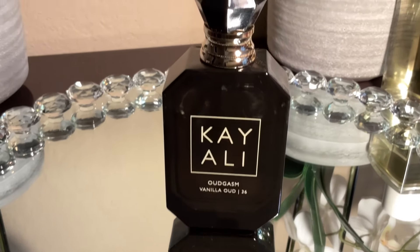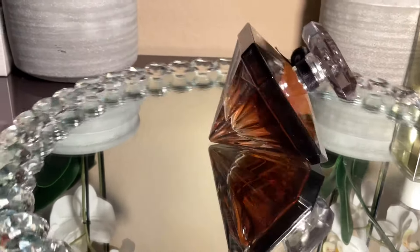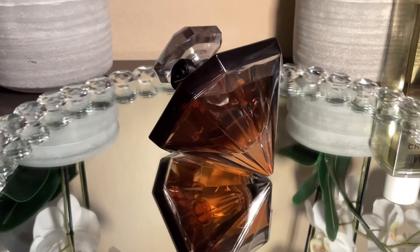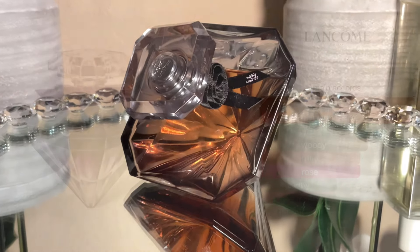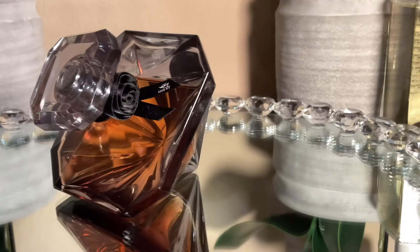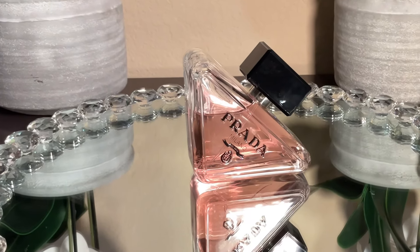La Nuit by Lancôme is next. I think I love this bottle more than I love the perfume — it's a gorgeous bottle. I'm going to figure out if I want to keep this in my collection, which is why it's in my January perfume tray. I've had it for years and haven't been reaching for it; it should have a bigger dent than it does, so this month is a test: keep it or let it go.